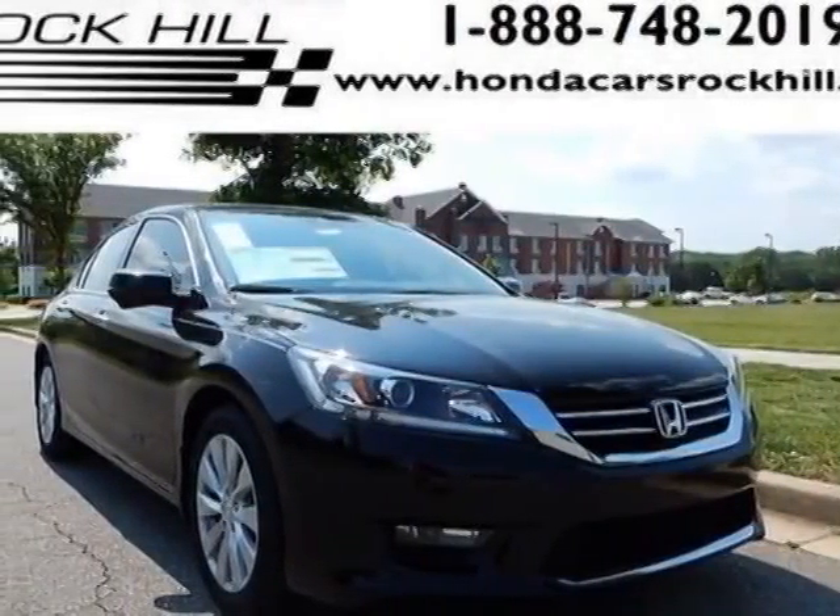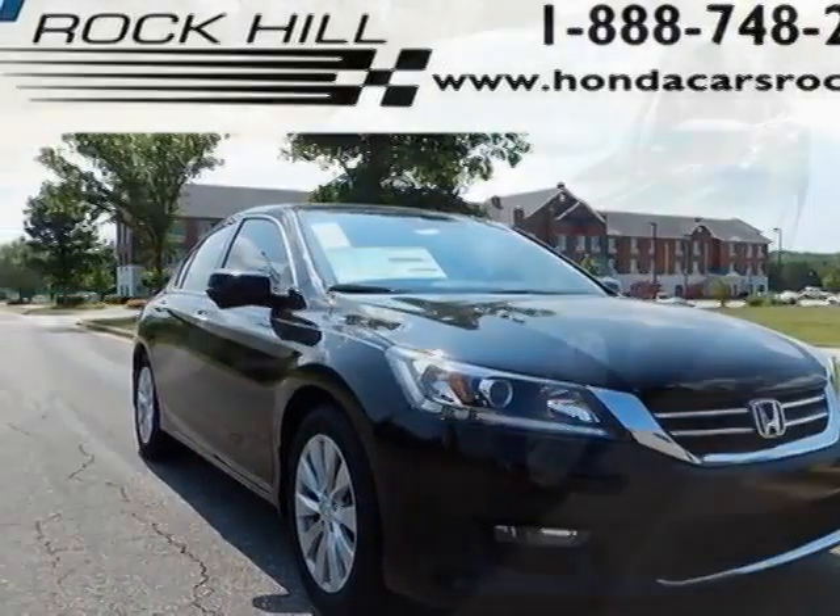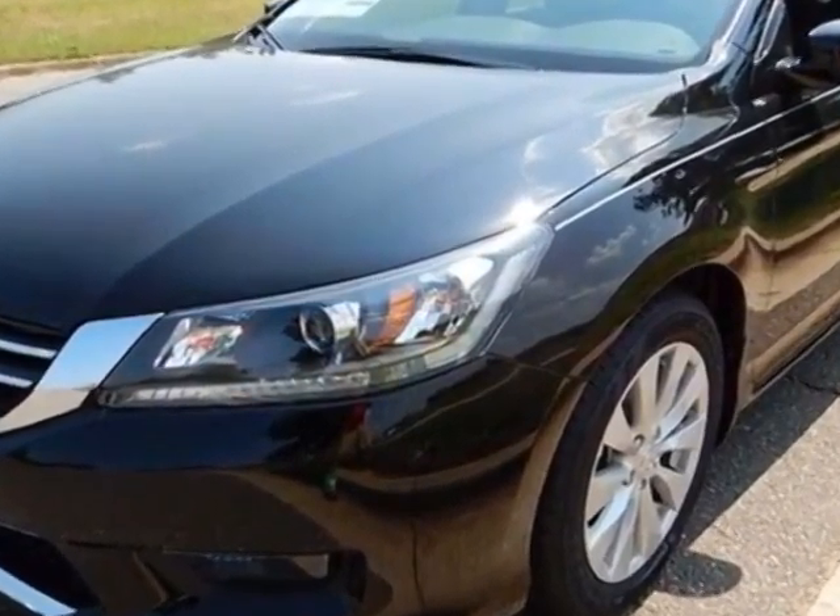Take a look at this new 2015 Honda Accord sedan. For your protection, this vehicle has a full factory warranty.